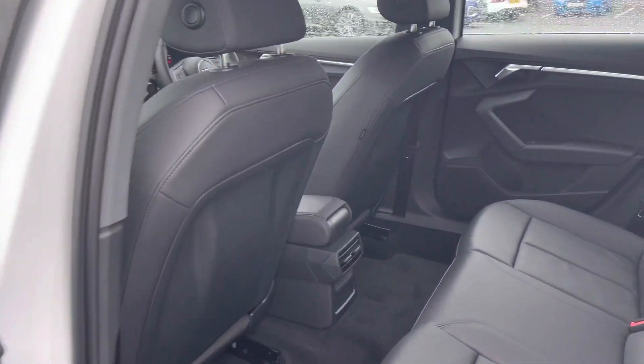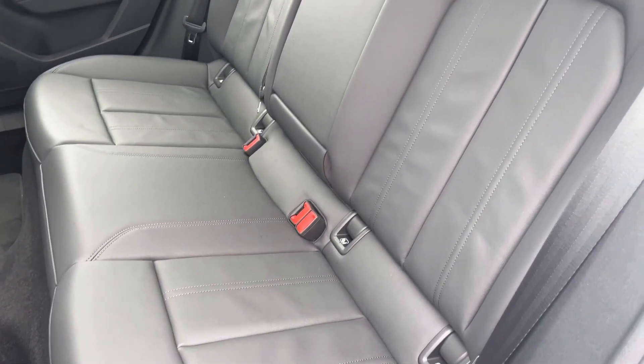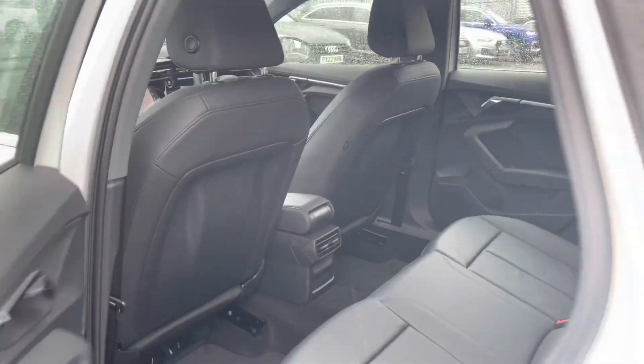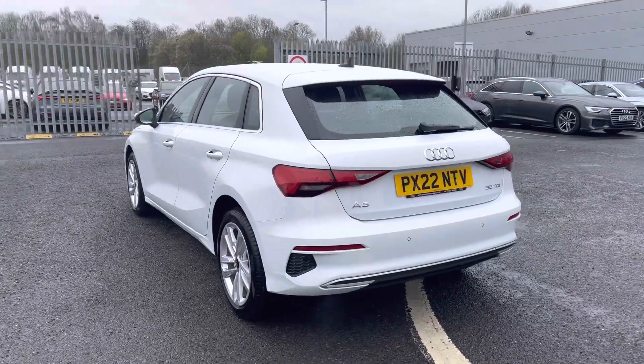Moving on to the rear interior, you have a nice amount of room for passengers, followed by the very comfortable full leather upholstery, making for a comfortable journey no matter where you're seated. It also includes ISOFIX child seat mounting points, just in case you need to fit child seats in the back.